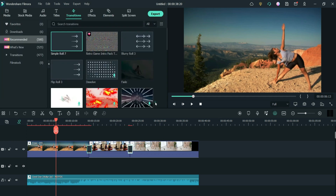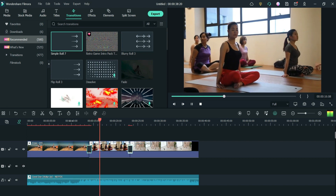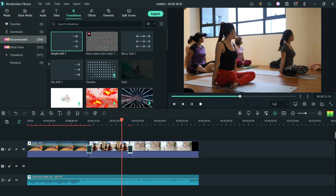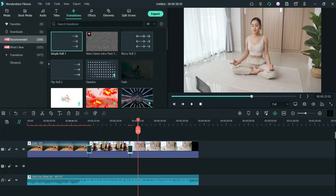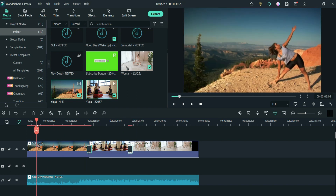Okay, let me play the video so you can see how it looks with the transitions applied. You can see the video isn't perfect, but I'm only showing you how to use some features here. So now let's say I want to add text to my video.